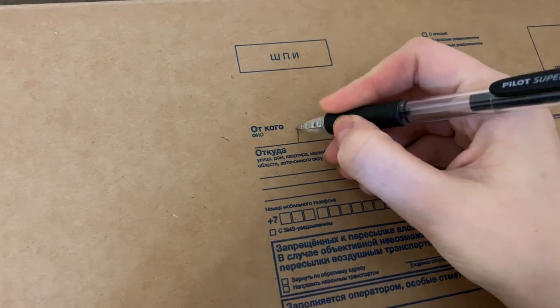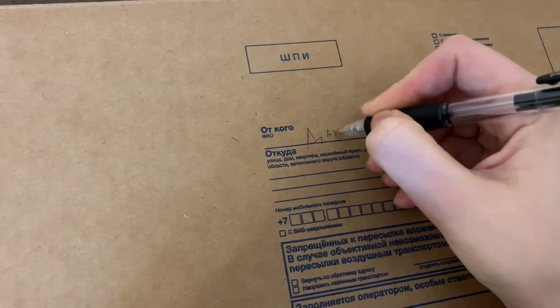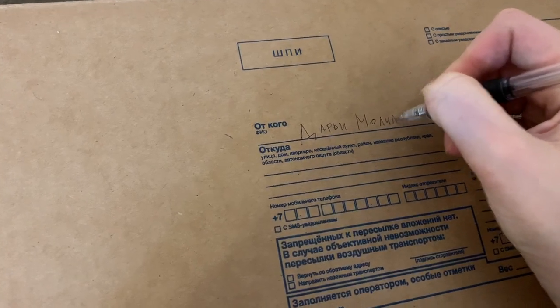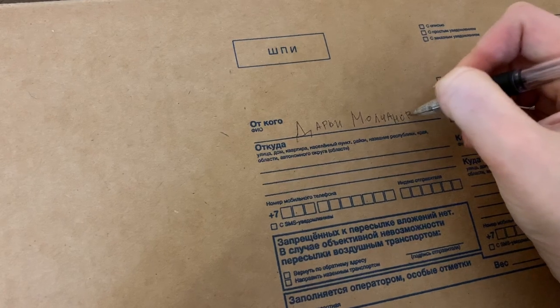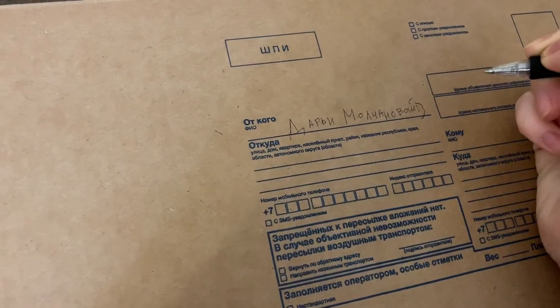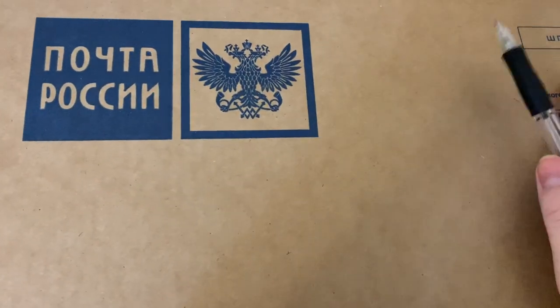На коробке мы пишем, от кого посылка. Я пишу своё имя в родительном падеже: «От Дарьи Молчановой». Смайлик. Потом пишем, откуда и номер телефона. И дальше, как обычно, конечно, двуглавый орёл.